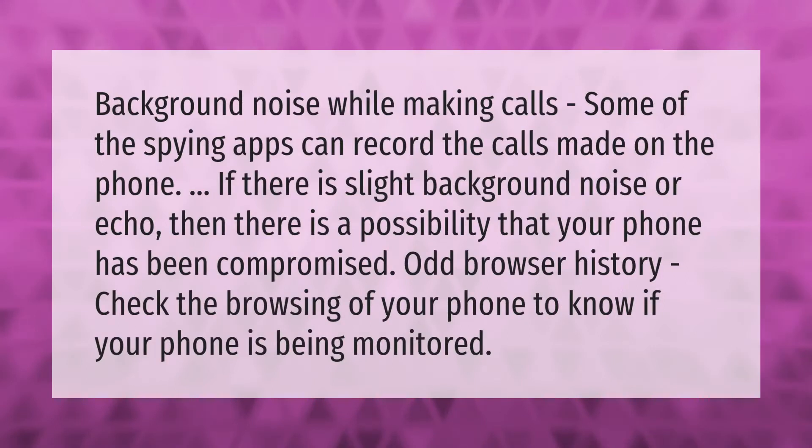Background noise while making calls: some of the spying apps can record the calls made on the phone. If there is slight background noise or echo, then there is a possibility that your phone has been compromised.